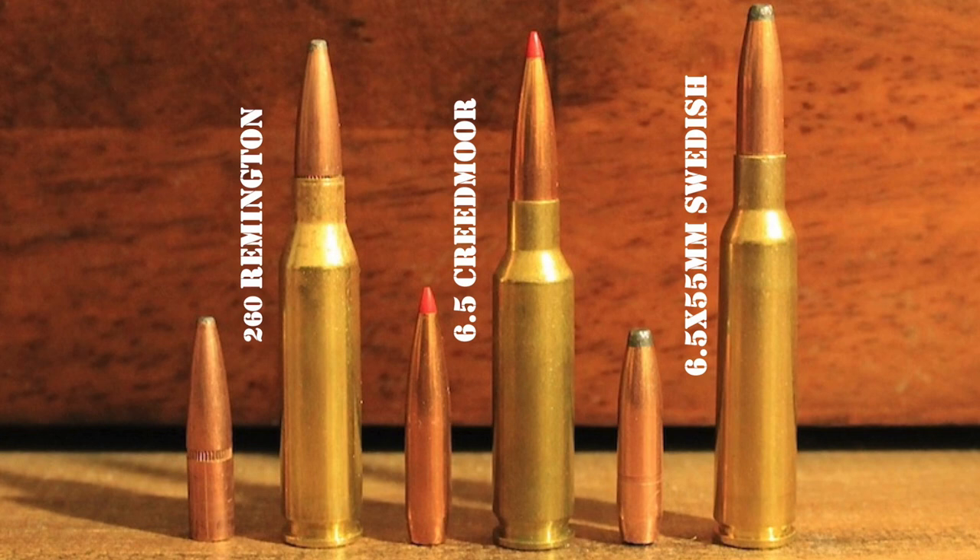Unveiled in 2008, the 6.5 Creedmoor was the brainchild of Dave Emery and Dennis DeMille. They designed the cartridge to gain an edge in high power rifle competition shooting, which had long been dominated by the .308 Winchester. They wanted a new cartridge that could fit in a short action magazine and was just as accurate as the .308, but with less recoil, less wind drift, and a flatter trajectory. By modifying a .30 Thompson Center case to shoot .264 caliber bullets, they built the cartridge with a relatively large case capacity, optimized for use with 4350-class propellants that could also accommodate long, heavy, high ballistic coefficient bullets without intruding into the powder column.